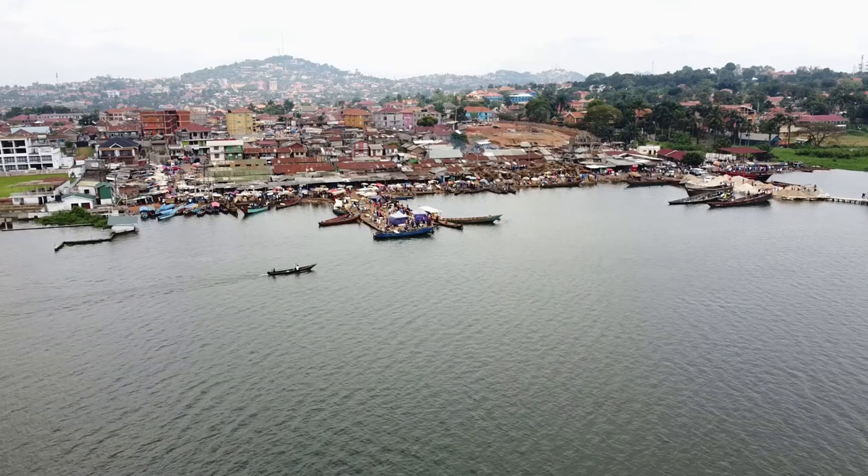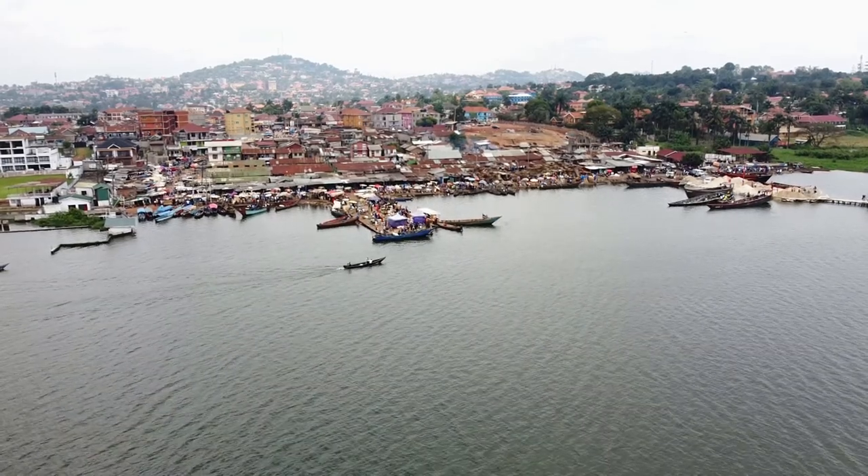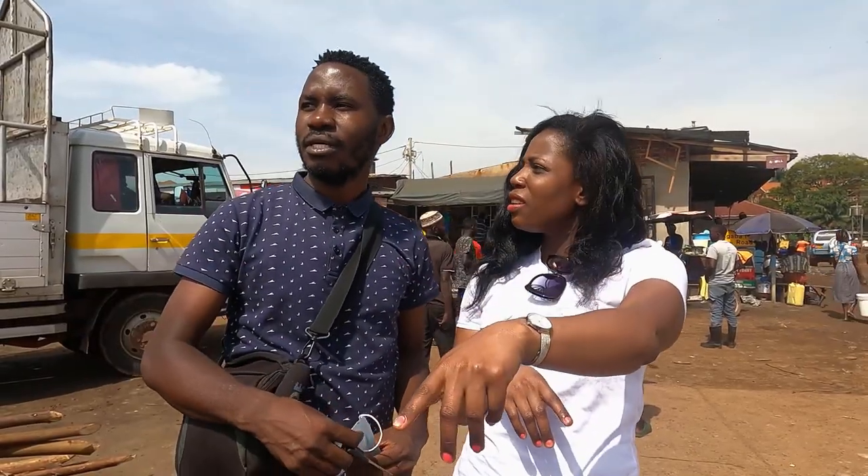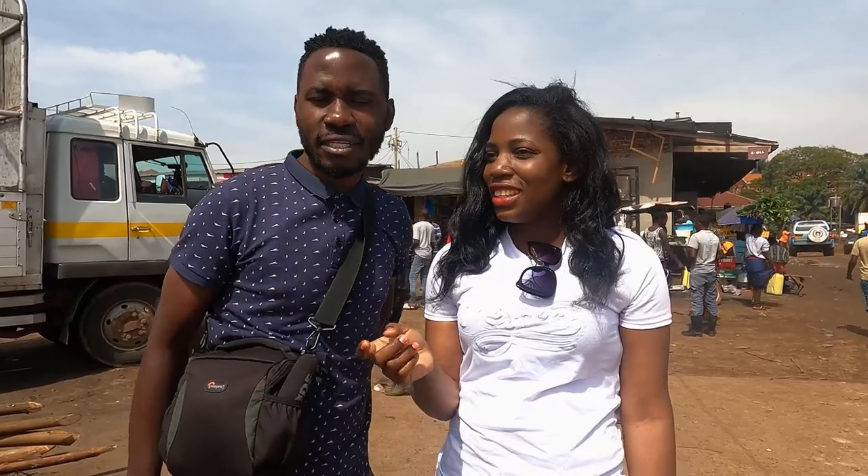We are in Gerber Beach Fish Market. As you can see around, this is sand mining. There's also some other activities that take place.